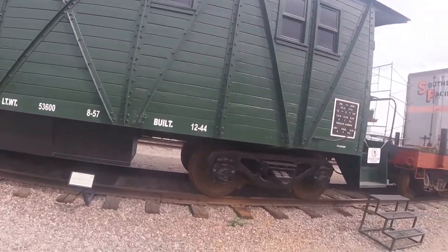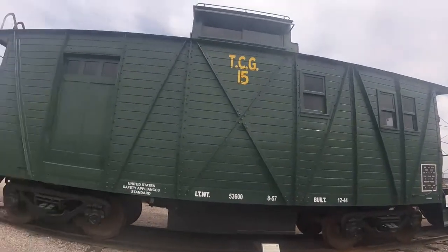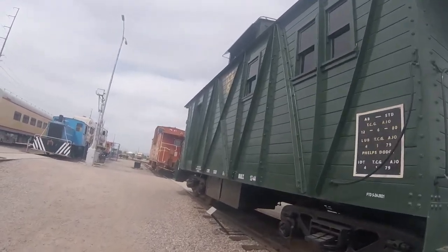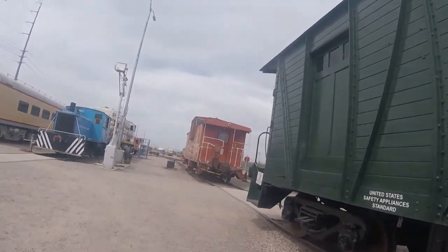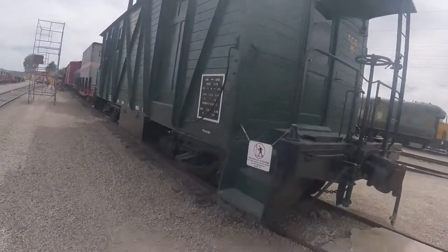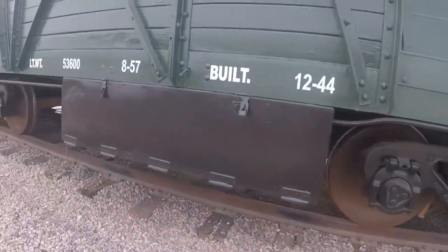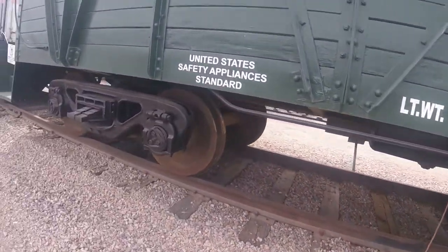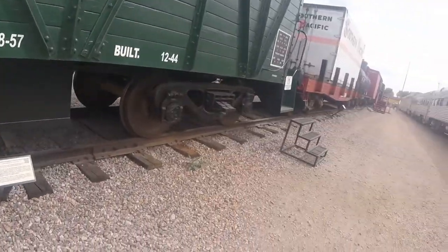It was then repainted red with the cupola painted yellow and likely renumbered one. Then later on it was retired, and in 2006 it was donated to the Arizona Railway Museum in Chandler, Arizona by the Phelps Dodge Copper. Then in 2012 it was being repainted, and likely finished in 2013.